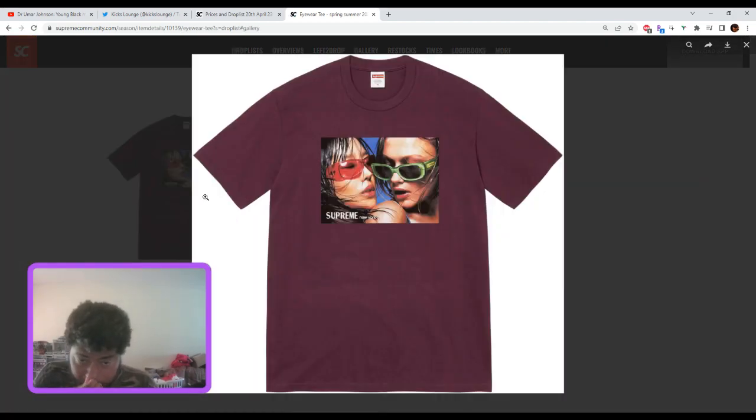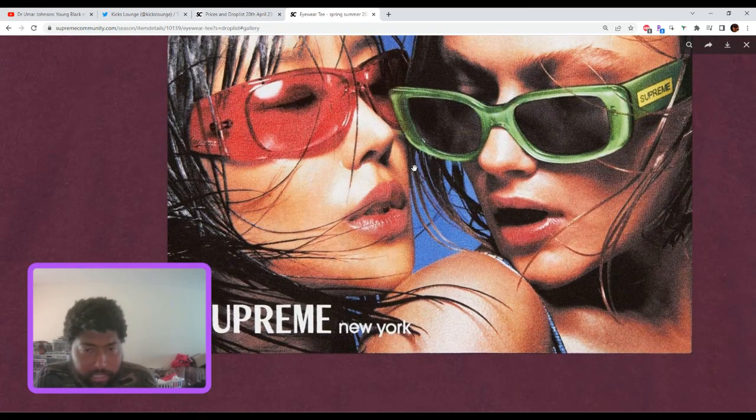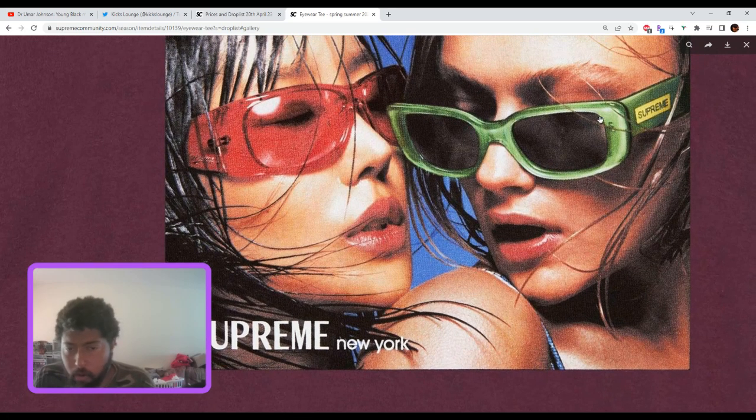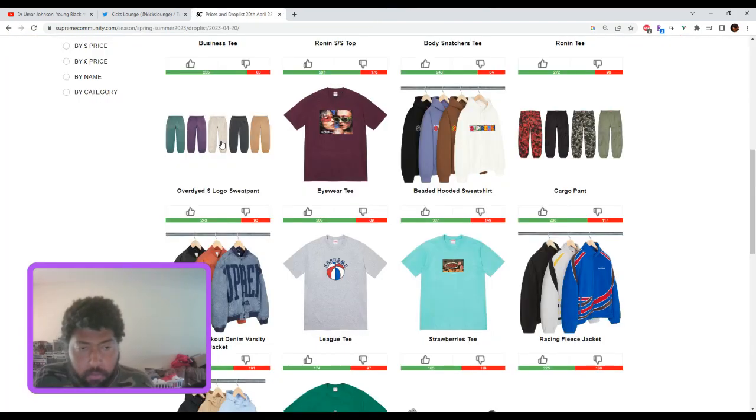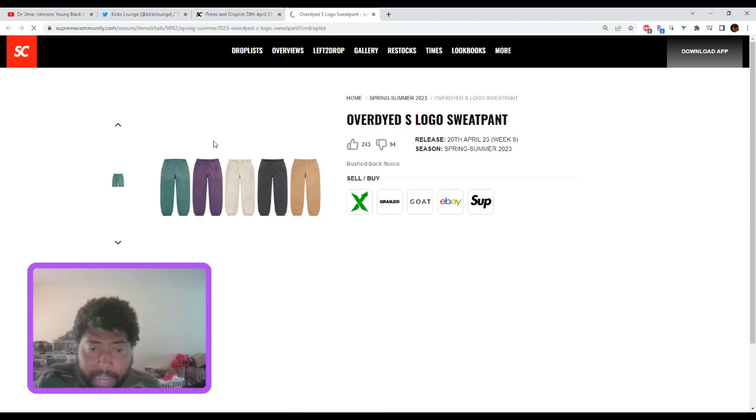The eyewear tee — this one depends on color. It's got some stuff going for it, not just a simple Supreme logo. It gives off a 90s picture vibe. I think the black and maybe the white could work. Depending on the other colors, I'm picking this one up just to see where it goes. I'm not mad at this — it's worth a pickup.